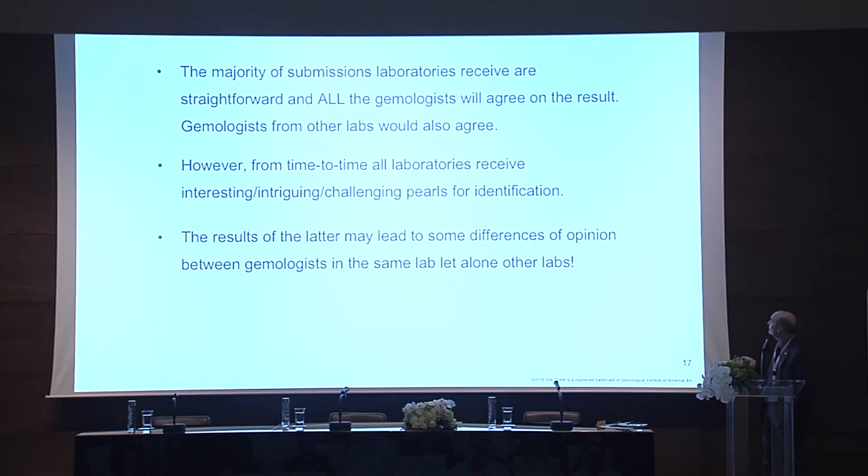That's a little bit about the labs and what they do — obviously, because I'm from GIA, I focused on GIA. Now I'm going to talk about some submissions, things we've received that may interest you. The majority of submissions to laboratories are straightforward, and all the gemologists will agree on the result — gemologists from other labs would also agree. However, from time to time all laboratories receive interesting, intriguing, challenging pearls for identification. And seed pearls are another matter completely. The results of the latter may lead to some differences of opinion between gemologists in the same lab, let alone between labs.